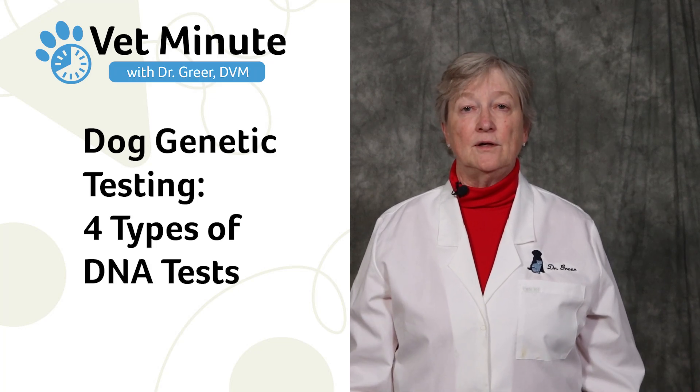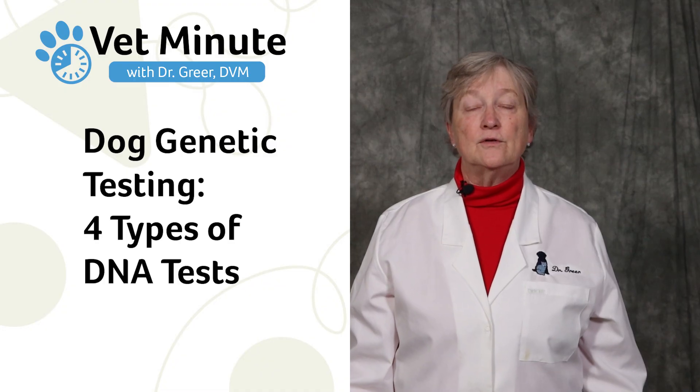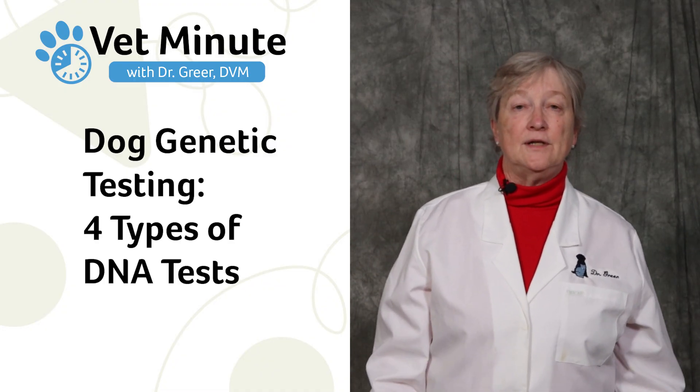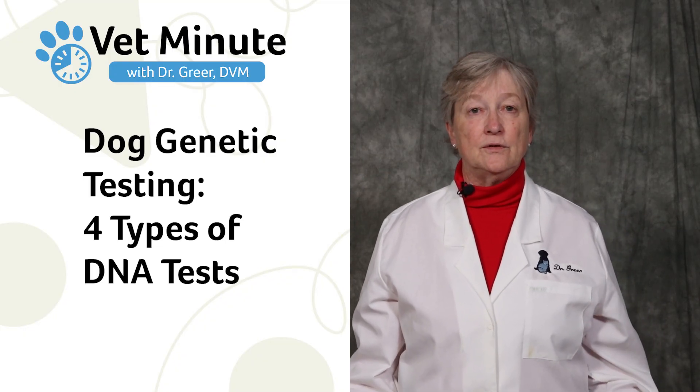DNA testing has become more popular in our dogs than it ever has been before. I'm Dr. Marty Greer, Director of Veterinary Services at Revival Animal Health. There are four kinds of DNA tests, and I think it's really important for you to understand what those DNA tests can do for you.